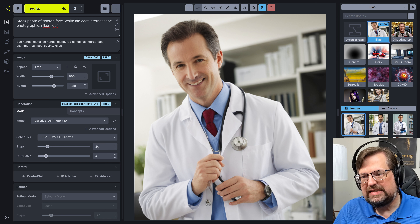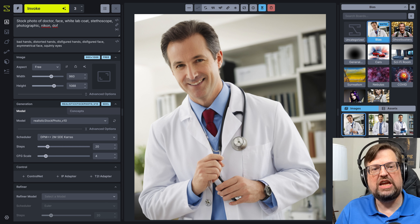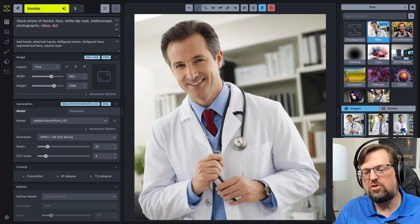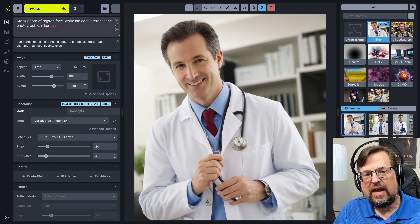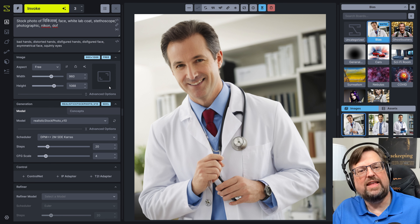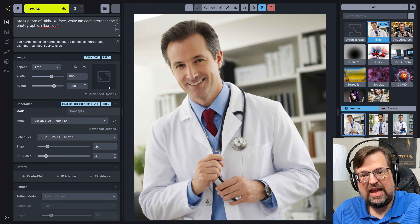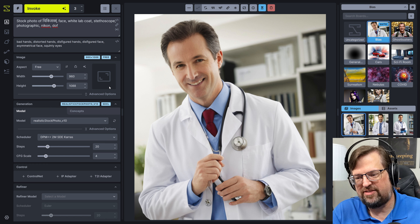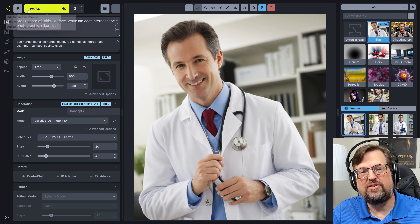I asked Google Translate, and I'm going to start with Indian because Deepti's Indian — I'll give a little nod to her. The Hindi word for doctor is Chikitsak. That's what Google Translate says; if that's wrong, don't blame me. I'm going to pop that in. So now we've got a stock photo prompt using the Hindi word for doctor. Everything else is the same — show face, white lab coat, stethoscope, with a negative prompt so hopefully it isn't too much nightmare fuel.